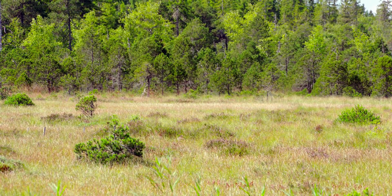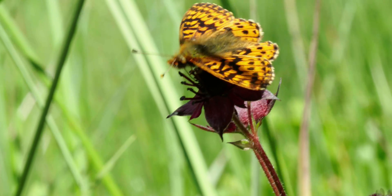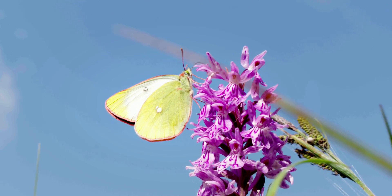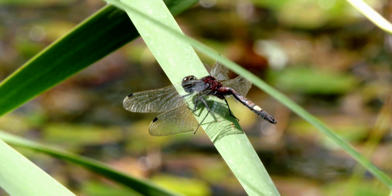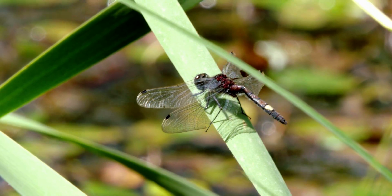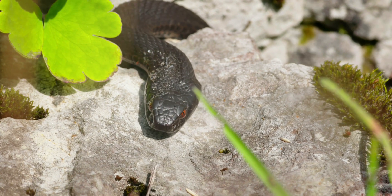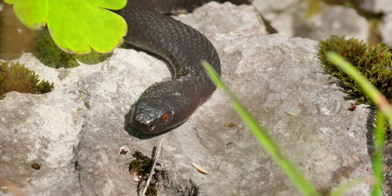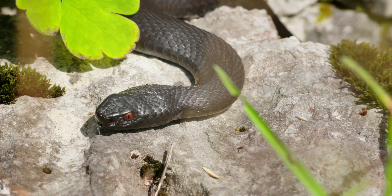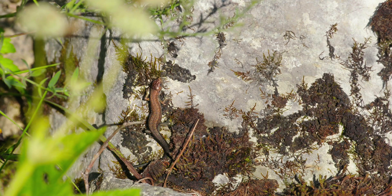Remarkable fauna thrive in these exceptional habitats. Cranberry fritillary and moorland clouded yellow butterflies live among the extremely humid peat bogs. There are also dragonflies, such as the yellow-spotted white face. The common European adder thrives here. The peatland's high humidity level enables the adder to survive during the hot season without losing its body fluids through evaporation.